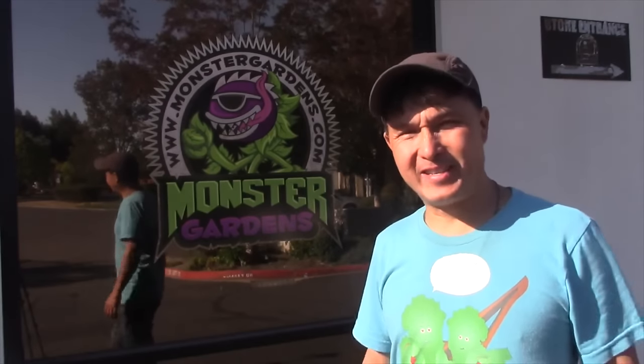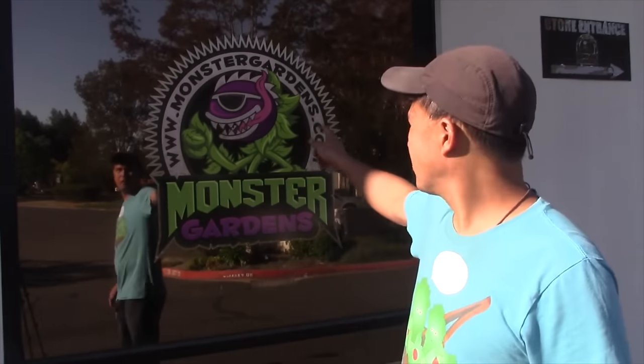Alright, this is John Cole with growingyourgreens.com. Today we have another exciting episode. I'm actually on location here at monstergardens.com in Roehner Park, California. They have a retail store you guys could visit and also you can order online no matter where you live. This is an amazing grow store.